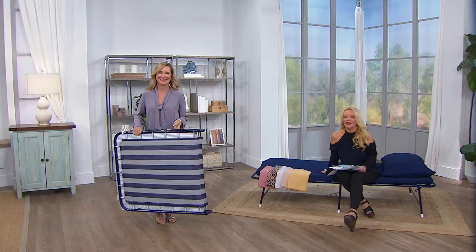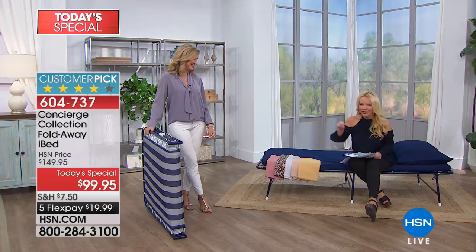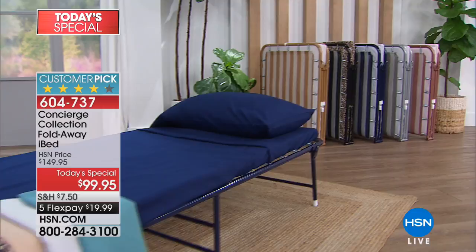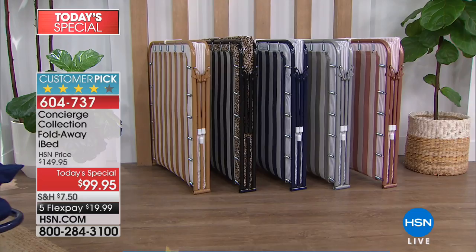If you are just now getting home from work, I cannot wait to show you our today's special. Ellen Bunner is here with the iBed. We have so many people here at HSN who have bought this at $149. We always do this at $149 and nearly $20 shipping and handling. But today is our today's special — it is under $100 with reduced shipping and handling, and it's under $20 on your charge card.